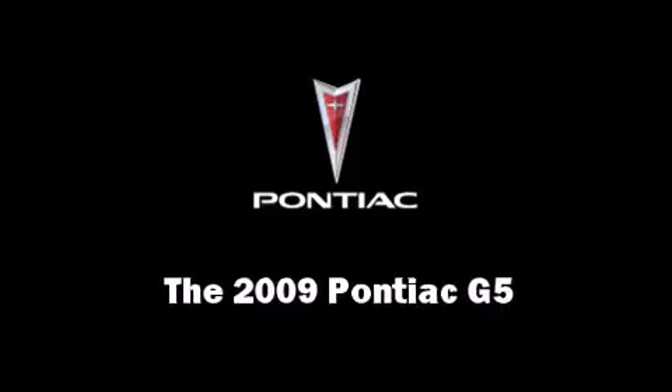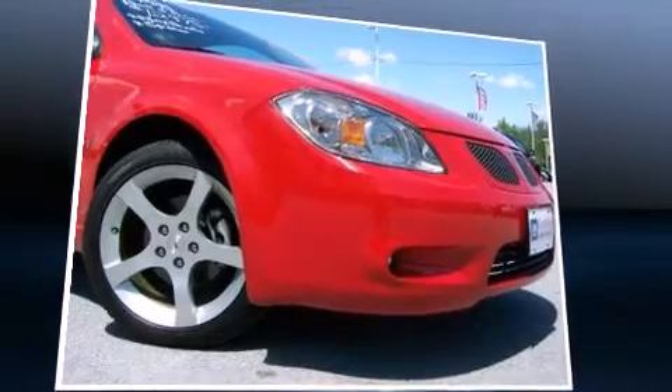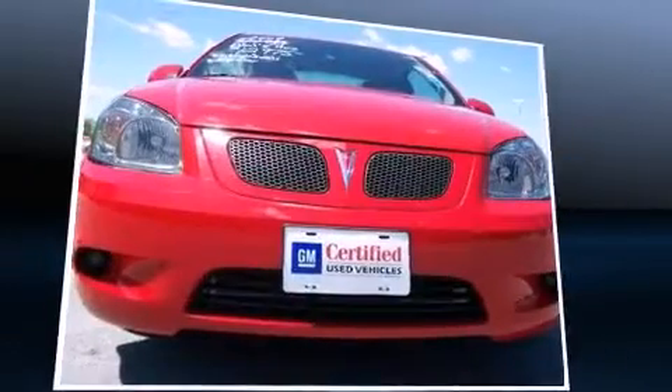Step into the 2009 Pontiac G5. It features an automatic transmission, front-wheel drive, and a 2.2-liter four-cylinder engine.